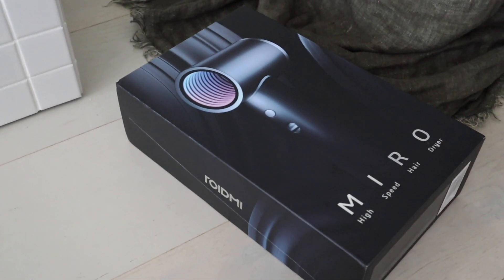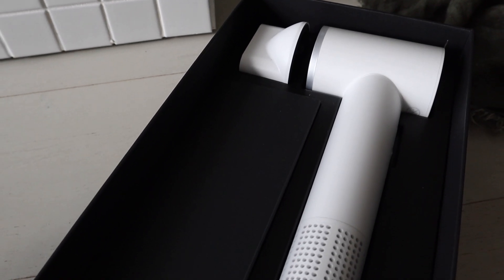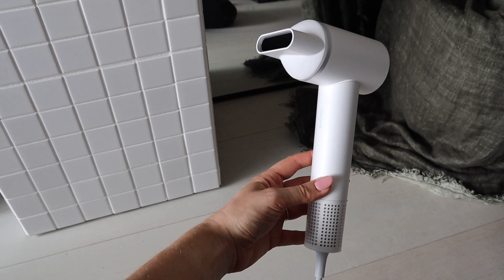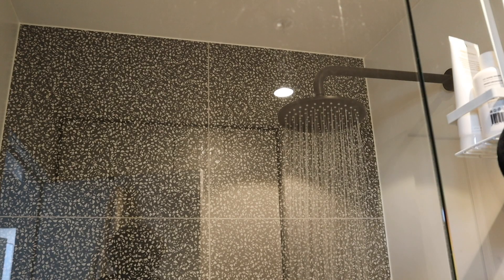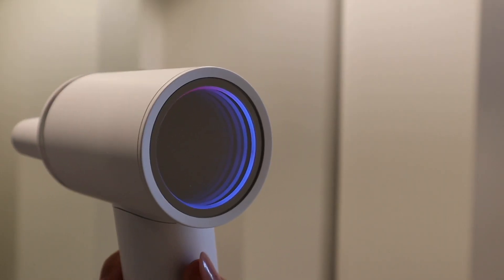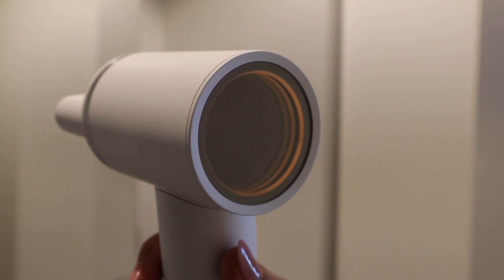I want to thank Roidmi for sponsoring this portion of the video. They were kind enough to reach out and gift me this beautiful new hairdryer. Not only is it gorgeous and aesthetic in a perfect white color to suit my home, but it's also really compact and lightweight in design. It has a really strong airflow, a high speed motor, negative ion technology, and some magnetic styling attachments — this front piece easily clips on and off. It's really compact, light, and powerful, which means I'm going to be able to pack it and take it away with me for Christmas.